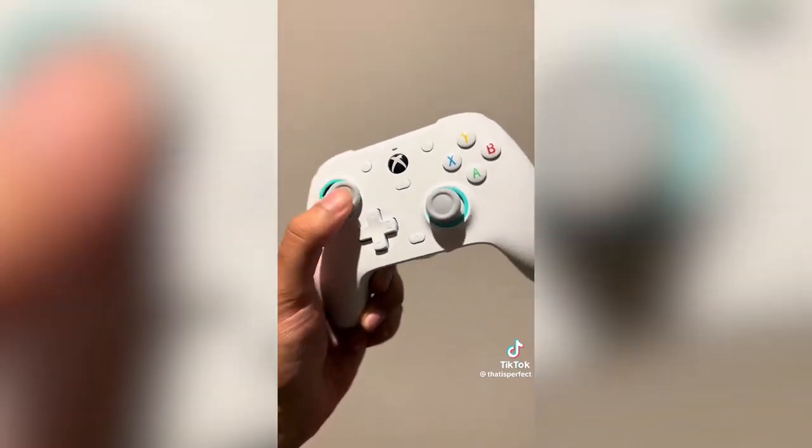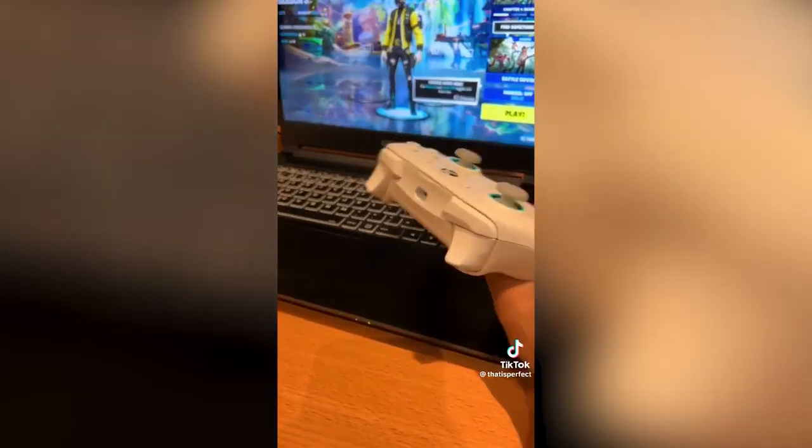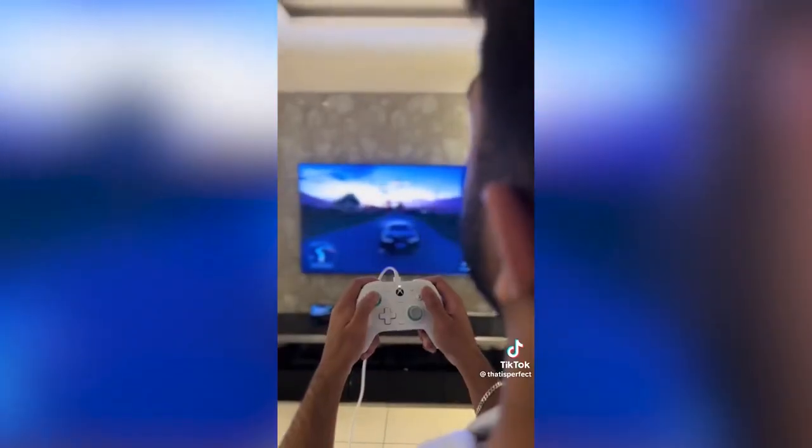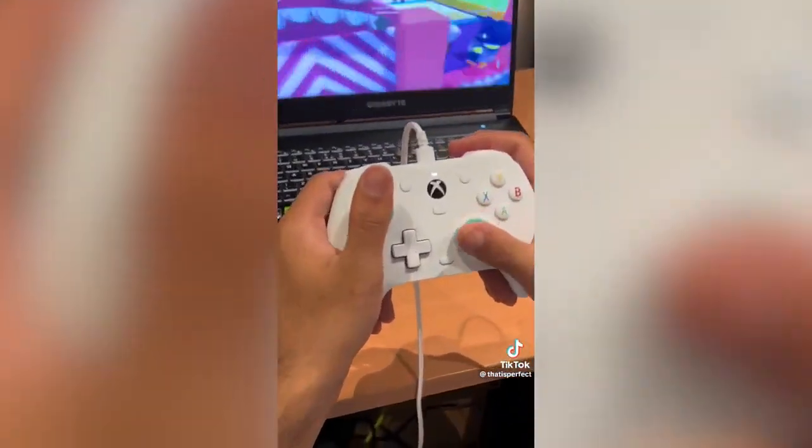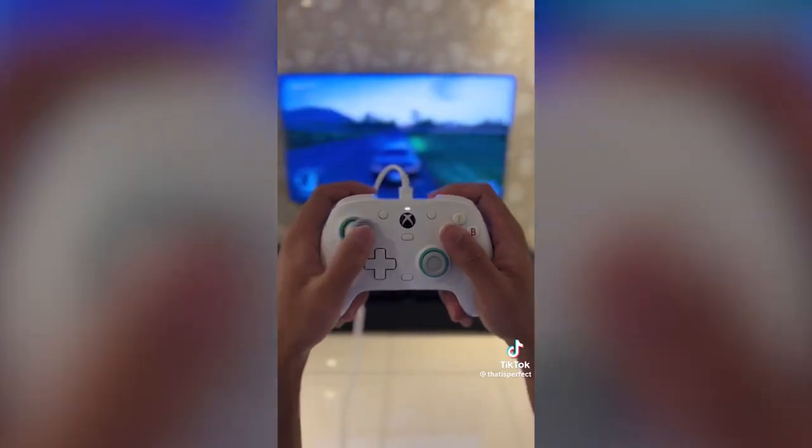Random Amazon finds: this device is the GameSir G7 SE, the world's first licensed Xbox controller with Hall Effect sticks. It has a 3-meter USB-C cable, magnetic swappable faceplate, two quick latch back buttons, and is fully software customizable. It even has an audio jack and comes with a 30-day Game Pass.